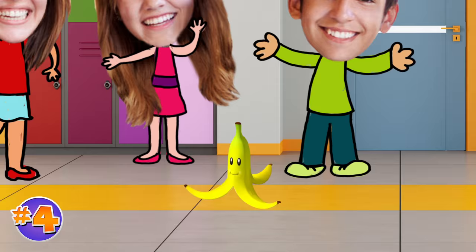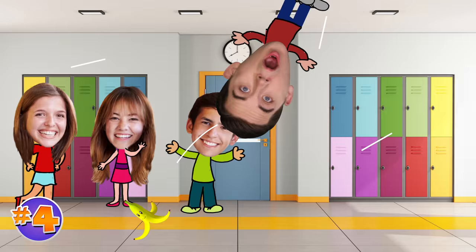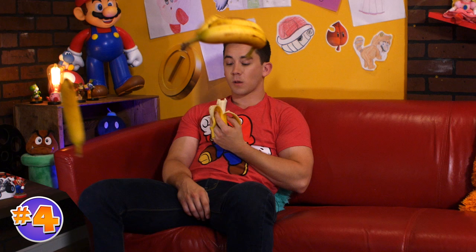Here's number four. Our number four is nothing to joke about, but this potassium-filled projectile is hilarious. We're talking about the banana. And although your friends might see this one coming, when it works, there's just nothing quite like the classics.